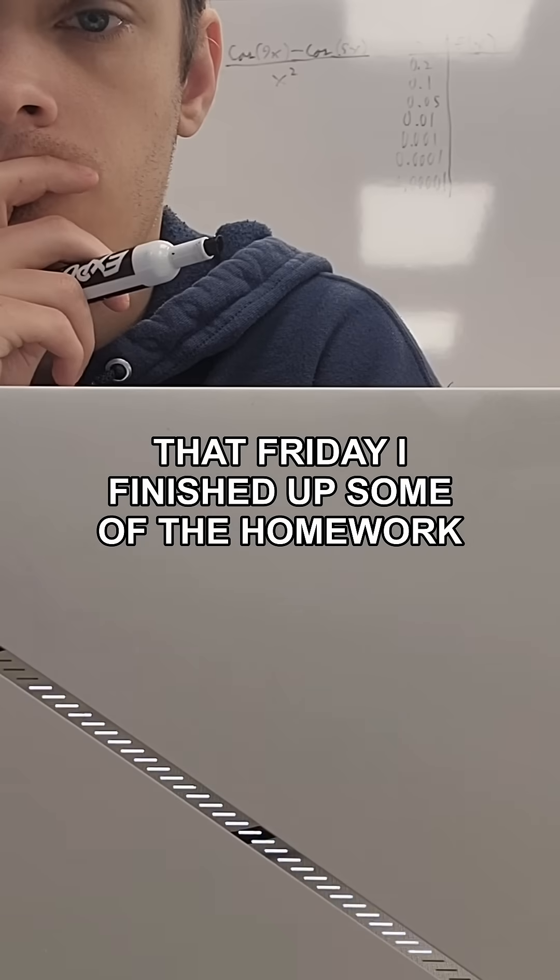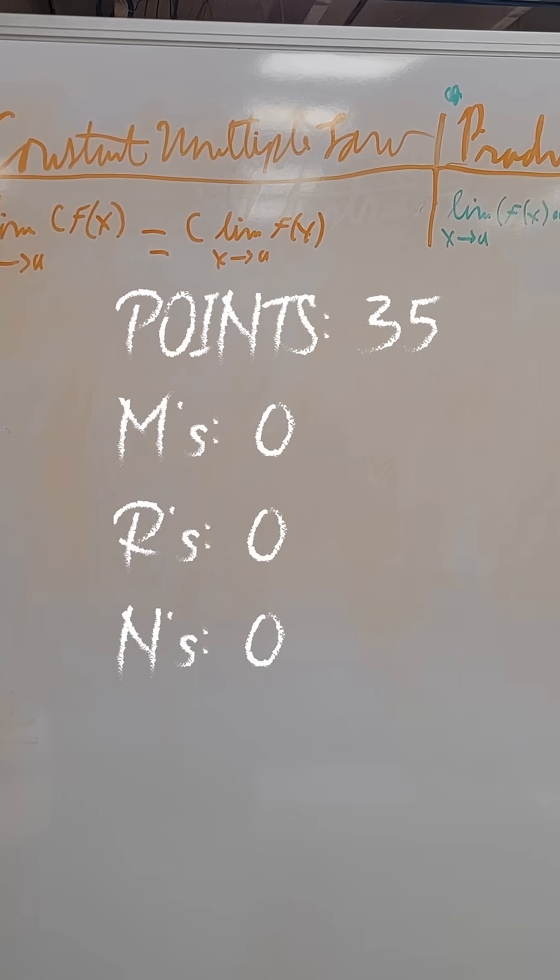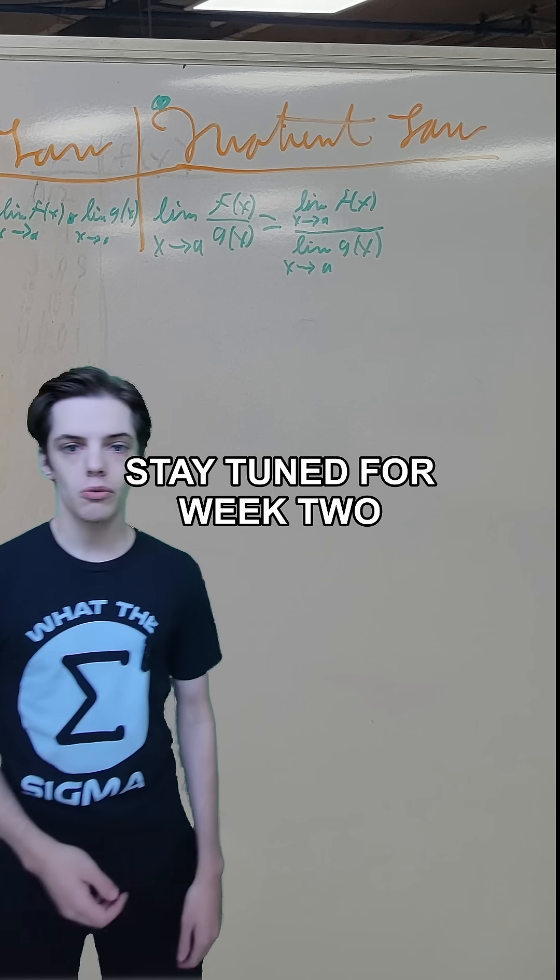That Friday, I finished up some of the homework and finished the week with 35 points and no M's since we haven't had any tests yet. Stay tuned for week two.